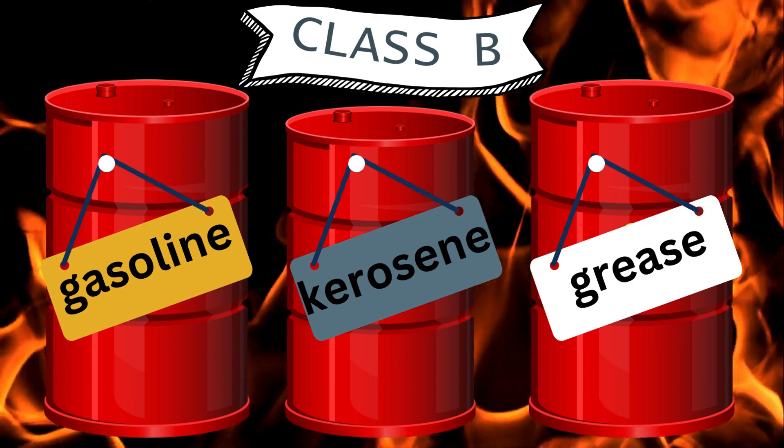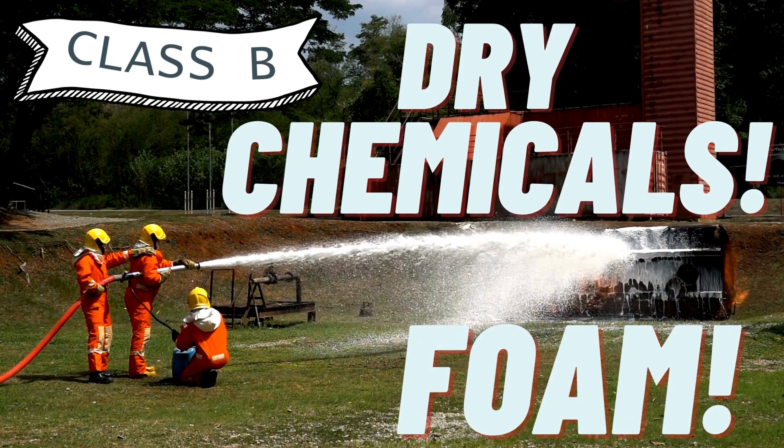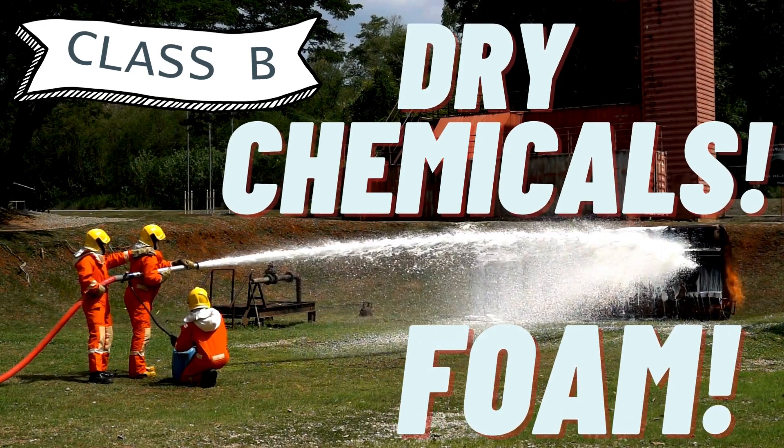Class B fires involve flammable liquids like gasoline, kerosene, or grease. Dry chemicals or foam are used to inhibit the fire by removing oxygen.